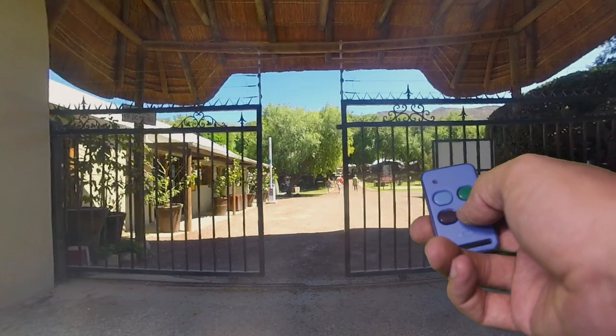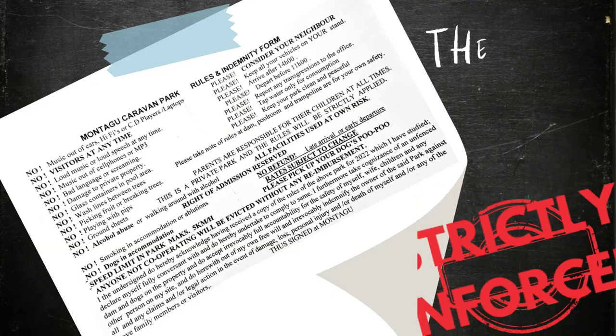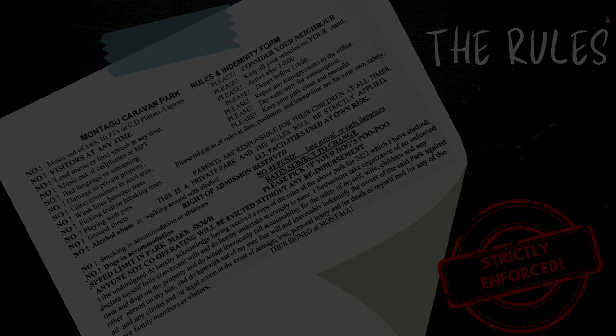Remotes for the gate can be hired if you need 24-hour access to the park. This campsite has a whole list of rules that get strictly enforced for everyone's enjoyment. We'll leave a list of the rules in the description section of this video so you at least know what you're in for.